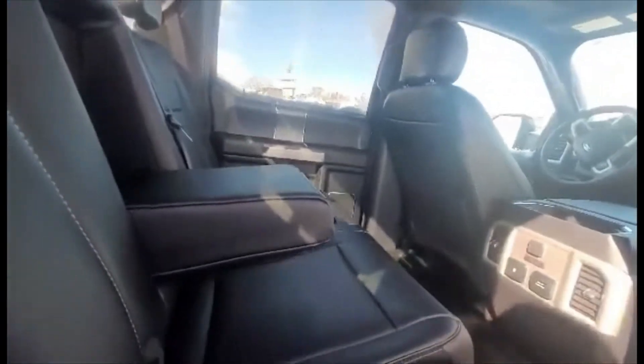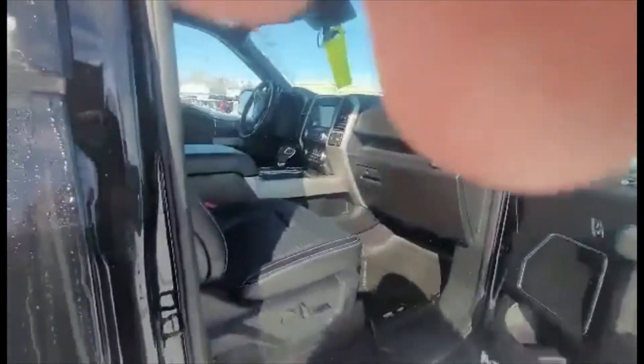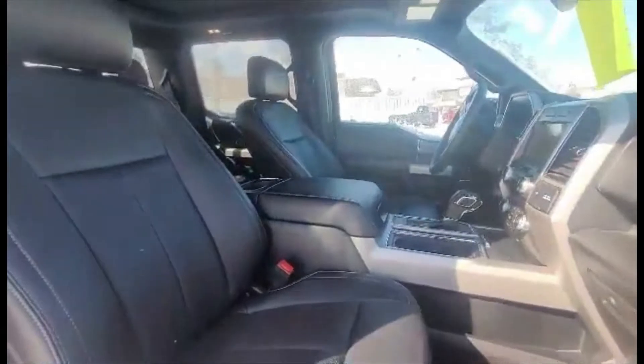It's got an armrest for your passengers — heated seats in the back with some outlets for them. It's got a power seat in the front for your passenger and for yourself. Lots of space.